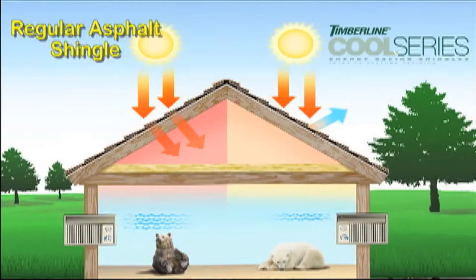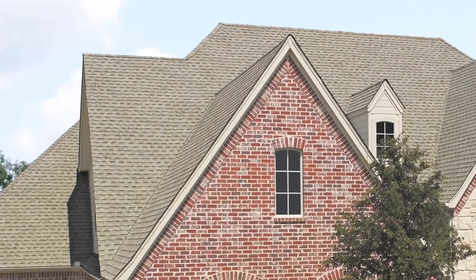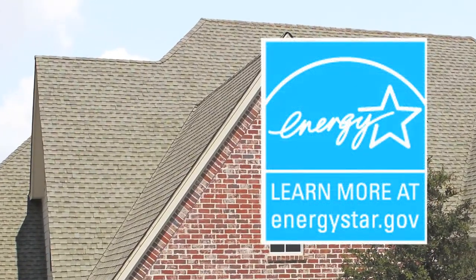We call these the Timberline Cool Series shingles. As a result, your roof stays cooler and you can save significantly on your cooling costs. You use less air conditioning, and that can reduce electrical demand and greenhouse gas emissions. GAF's Timberline Cool Series are so effective, they have earned the ENERGY STAR designation.